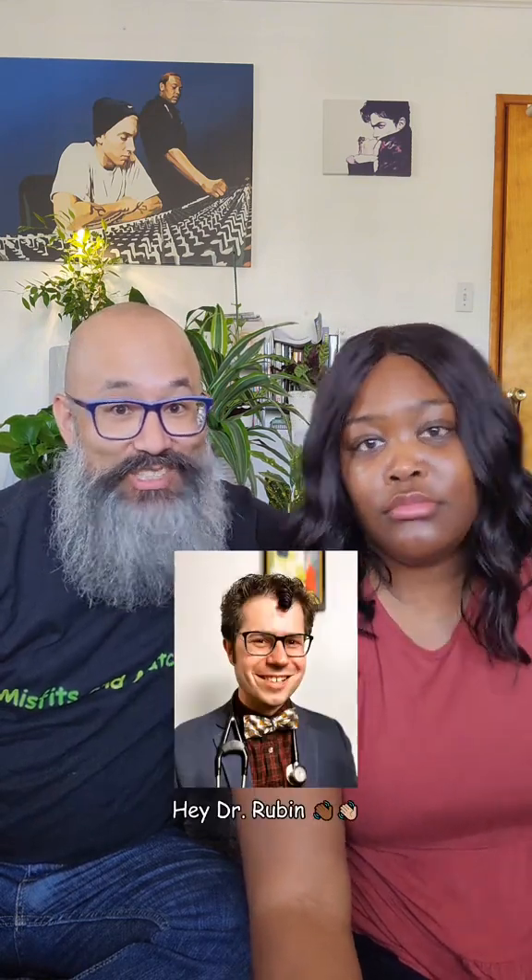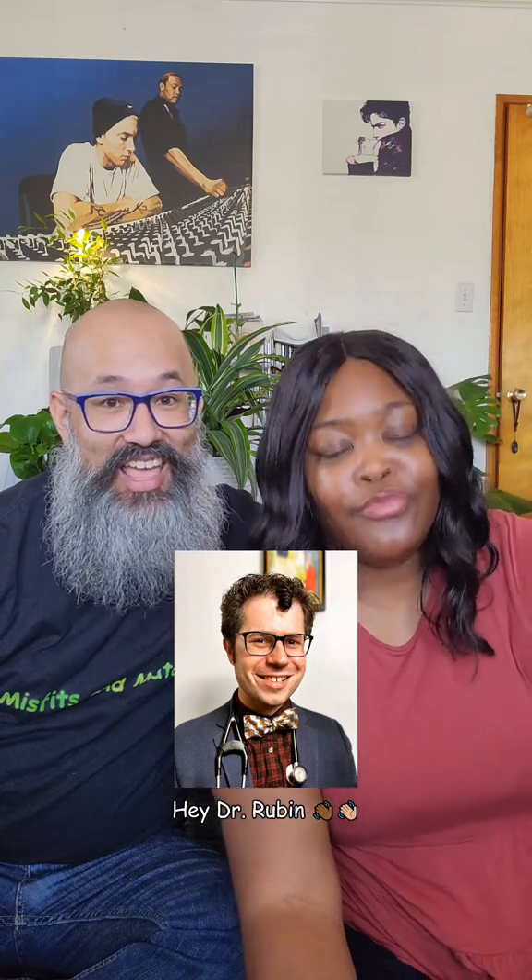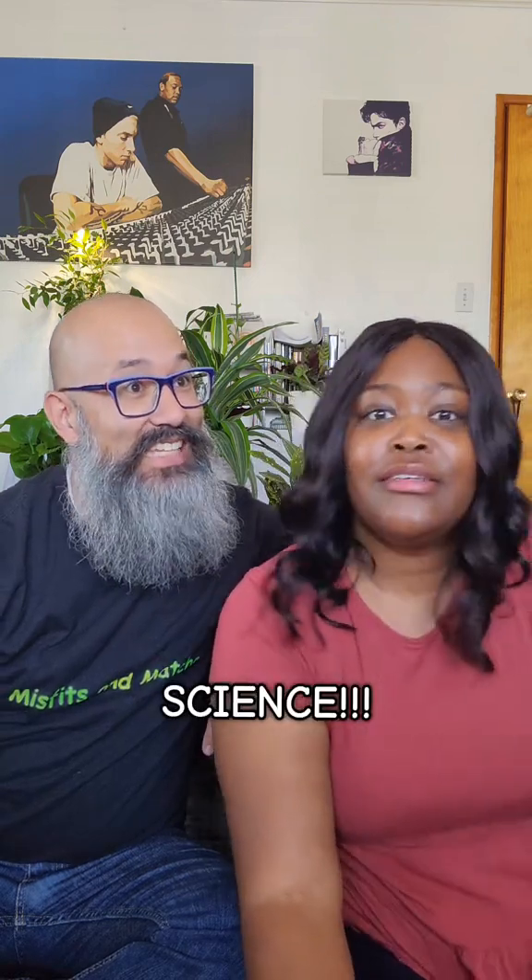There's actually a guy out there who did a really better job of explaining that than us — Dr. Rubin. Check his video out. Science.